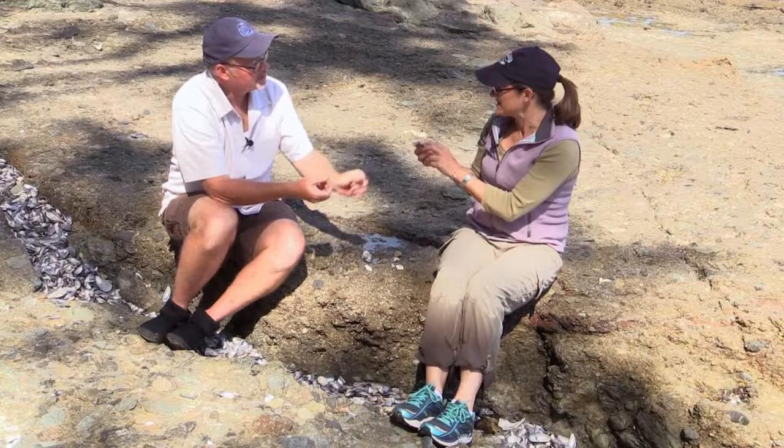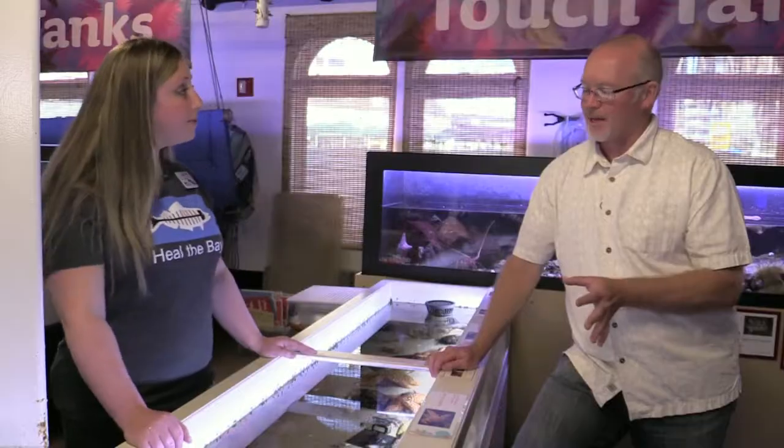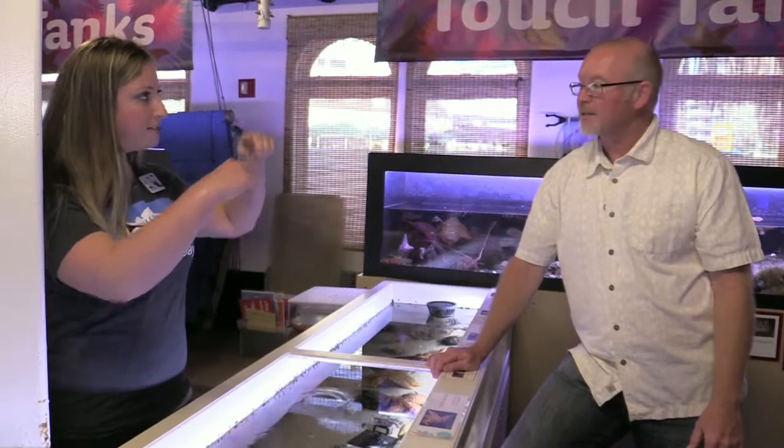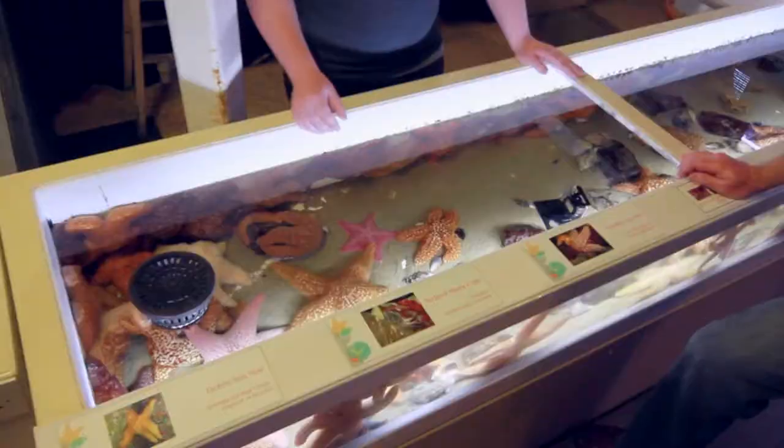We also learn how to enjoy a tide pool without actually having to see any animals. We take a trip to the Santa Monica Pier aquarium to see if they have any sea stars and learn more about their fascinating adaptations.